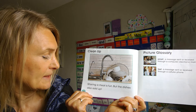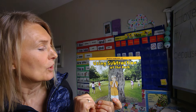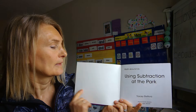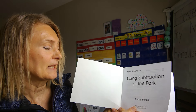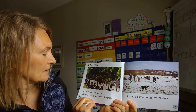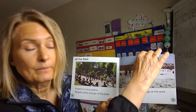Sharing a meal is fun, but the dishes also add up — there'd be a lot of dishes to wash! Having company is fun. I want to read one more, and this is 'Using Subtraction at the Park,' also written by Tracy Stephora and published by Heinemann Library. A park is a busy place — people come and go at the park, animals come and go at the park.